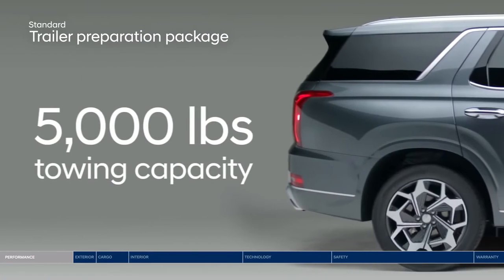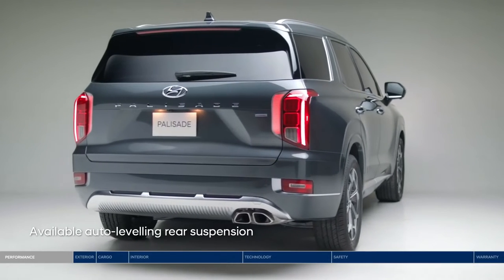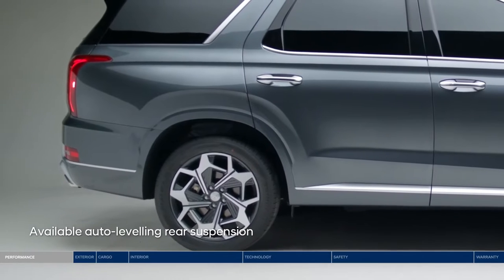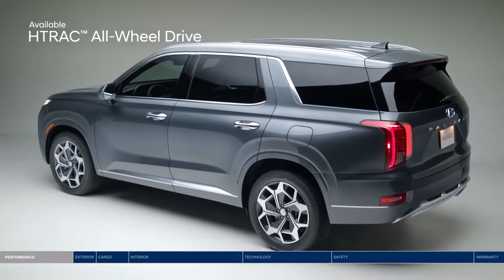Put the powerful 262 lb-ft of torque to good use with a trailer preparation package that offers up to 5,000 lbs of towing capacity. The auto-leveling rear suspension will automatically adjust the Palisade to maintain a consistent ride height level when you are carrying heavy loads.